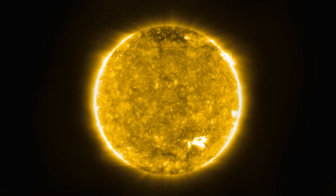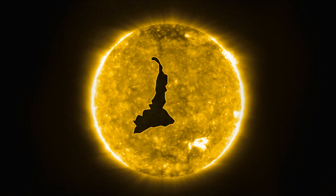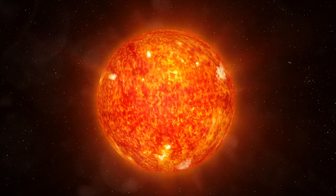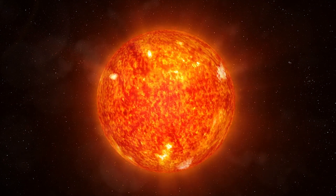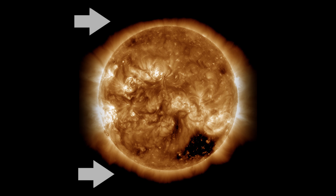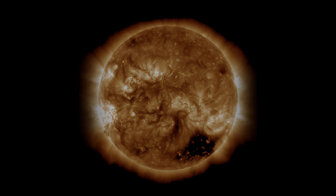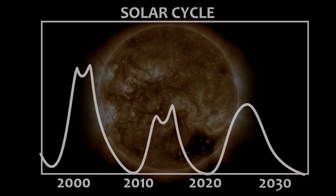The appearance of this recent coronal hole on the Sun is not in line with typical solar activity. Apart from its size, the timing and location do not align with usual solar activity. Firstly, coronal holes typically manifest during solar minimum. Secondly, these holes are usually observed near the poles rather than at the equator. Solar activity spans an 11-year cycle, exhibiting variations in intensity with periods of both high and low activity.